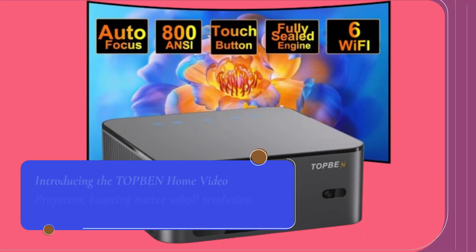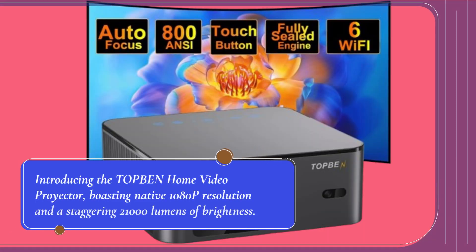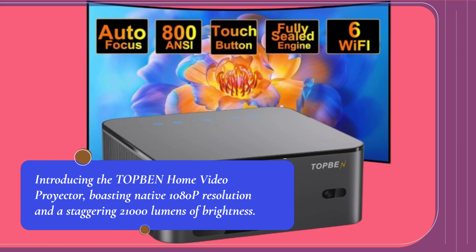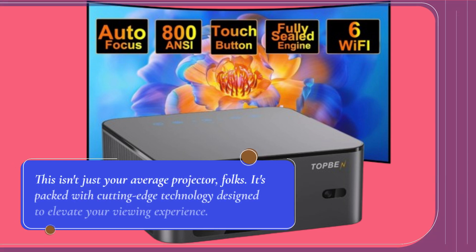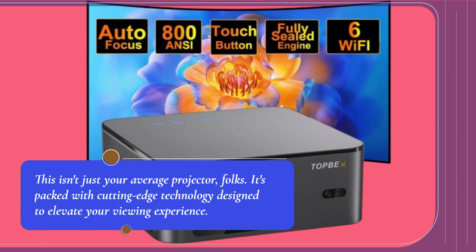Introducing the TOP BEN Home Video Projector, boasting native 1080p resolution and a staggering 21,000 lumens of brightness. This isn't just your average projector, folks — it's packed with cutting-edge technology designed to elevate your viewing experience.